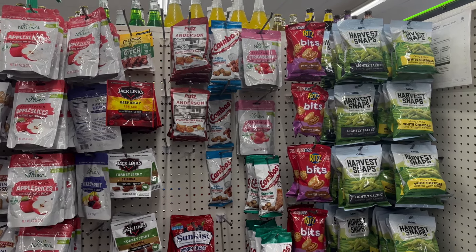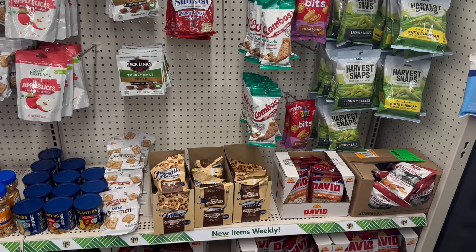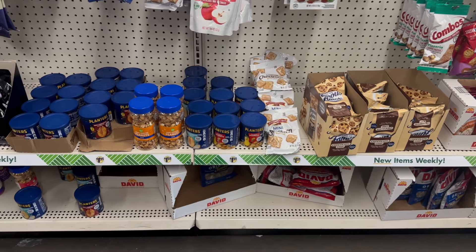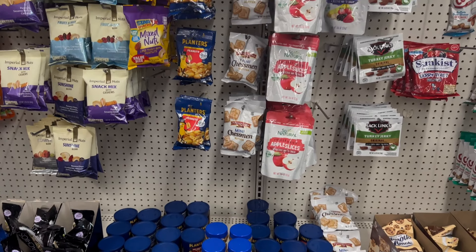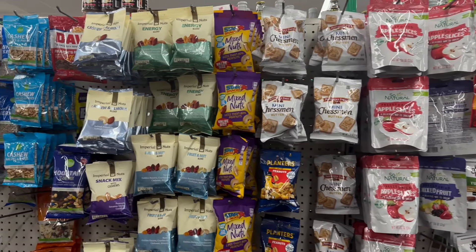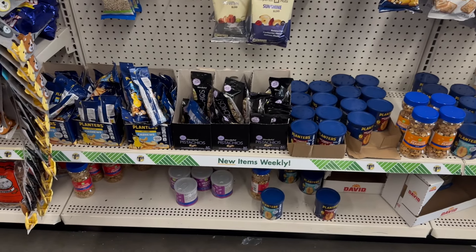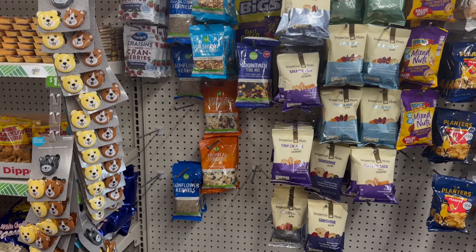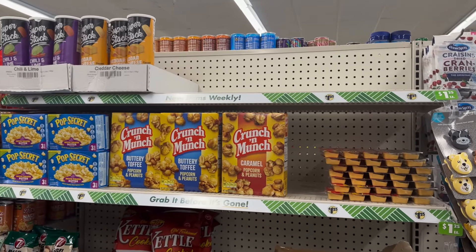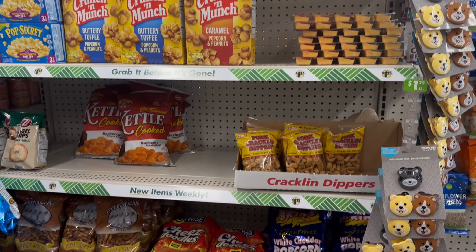Over here is a lot of your different snacks like your Harvest Snaps, the Ritz Bites, turkey jerkies, Famous Amos, Dave's pumpkin seeds and sunflower seeds, along with different peanut snacks. And then over here is going to be your super stacks along with popcorn snacks — you got the Crunch 'n Munch and Pop Secret.